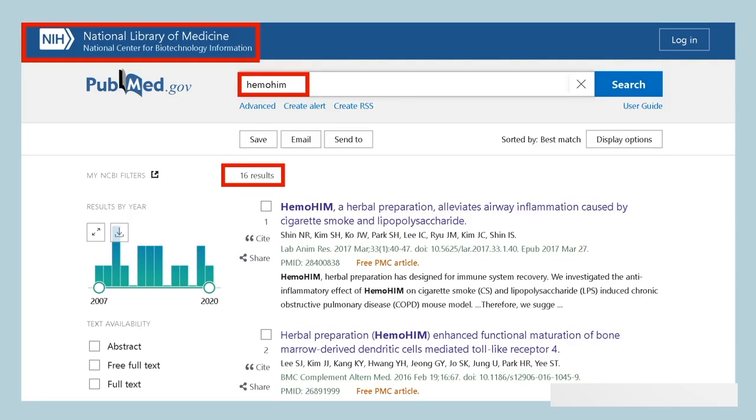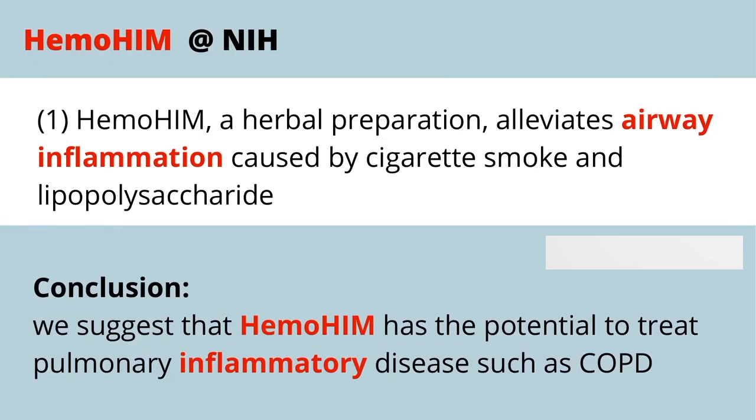If you go to the National Library of Medicine at pubmed.gov — its address is located in the upper left — and type in the word Hemohem, there will be 16 results of different studies that have been done on Hemohem on a variety of topics that we're going to go through here in a moment. I'm going to give a quick summary of each of the studies, but feel free to pause the screen if you want to read more information. So let's take a look at the first study.